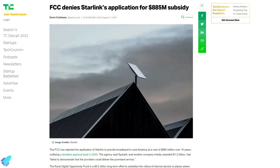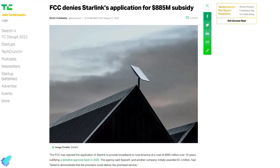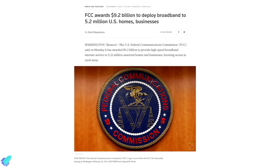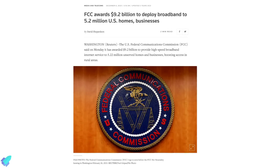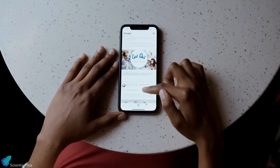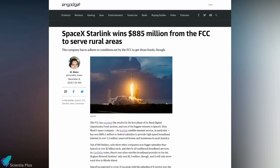The U.S. Federal Communications Commission has rejected Starlink's application for $885 million in federal subsidies. In December 2020, the FCC tentatively awarded $9.2 billion from the Rural Digital Opportunity Fund to over 300 bidders for the deployment of high-speed broadband internet. The subsidies are intended to act as a financial incentive for broadband providers to extend service to remote and underserved areas of the country. SpaceX's Starlink satellite internet network had won $885.5 million in the 2020 auction.